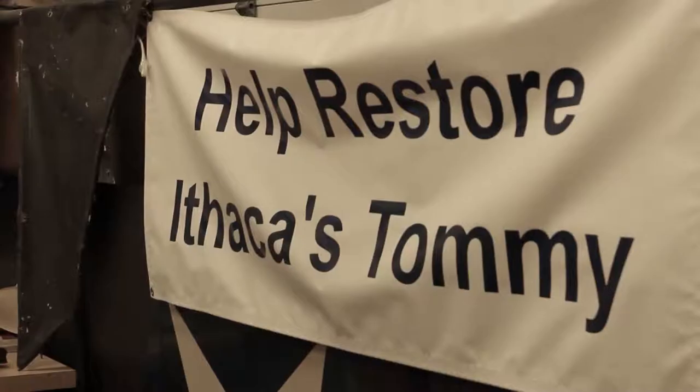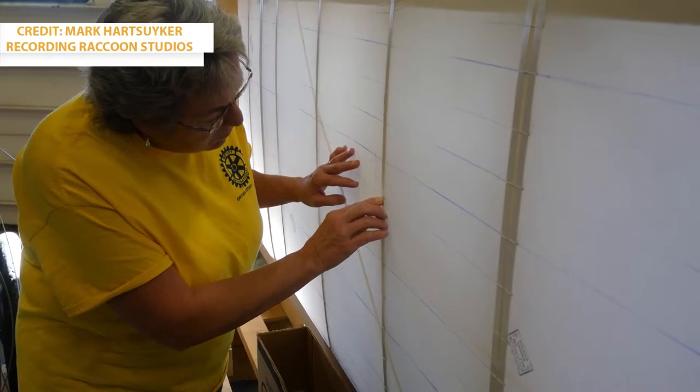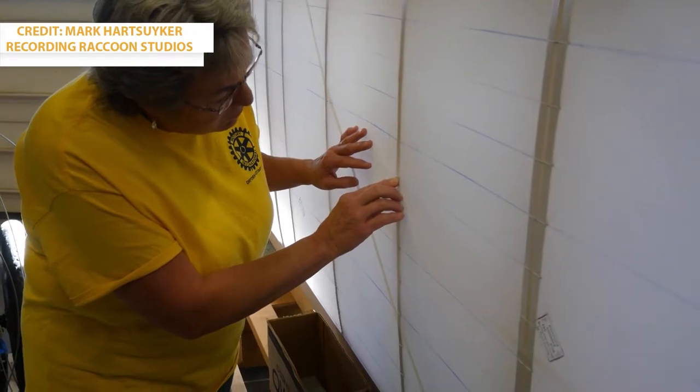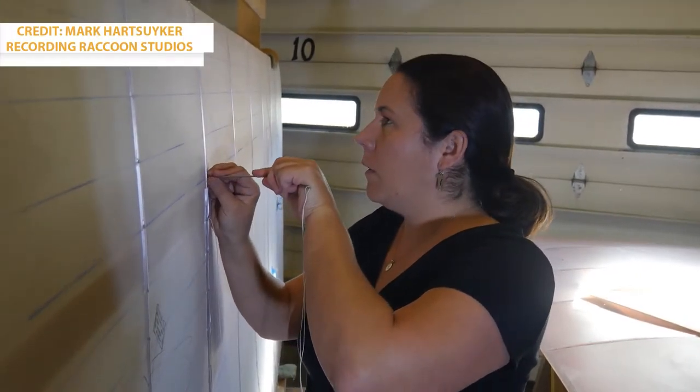Somebody said, if there was only one left in the world, shouldn't it be here in Ithaca, New York, where it was manufactured? And the Ithaca Aviation Heritage Foundation was formed as a sort of search party for a Tommy.